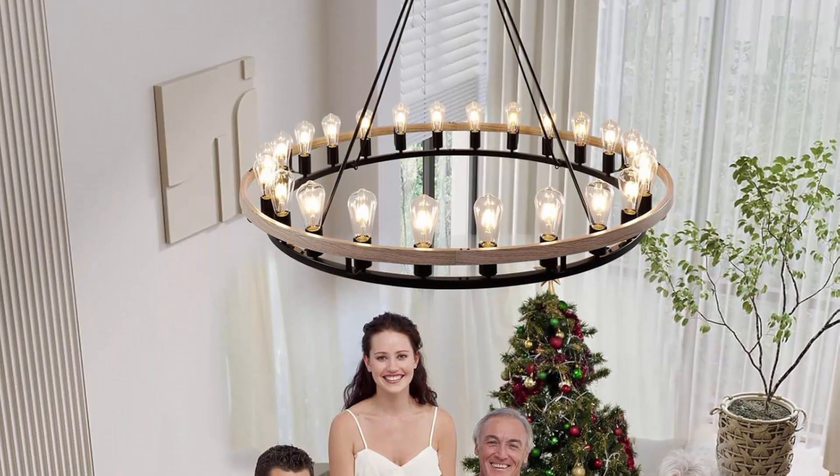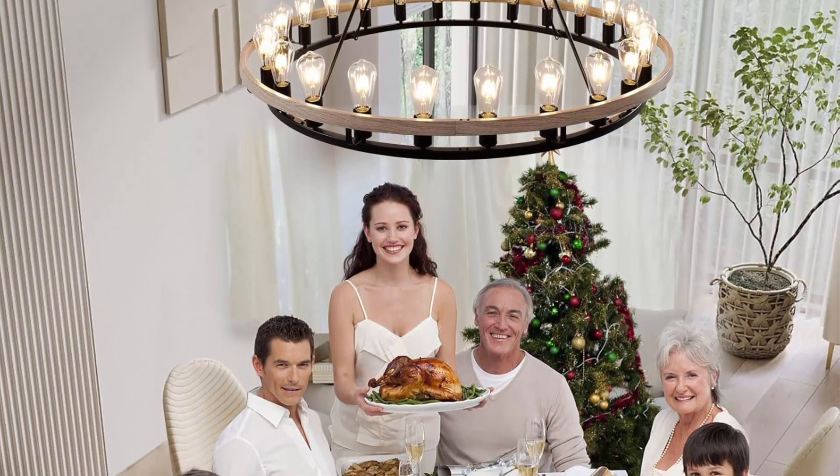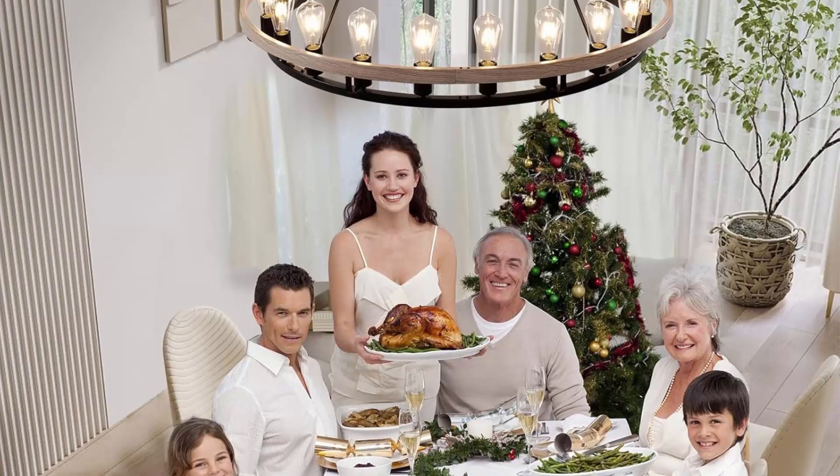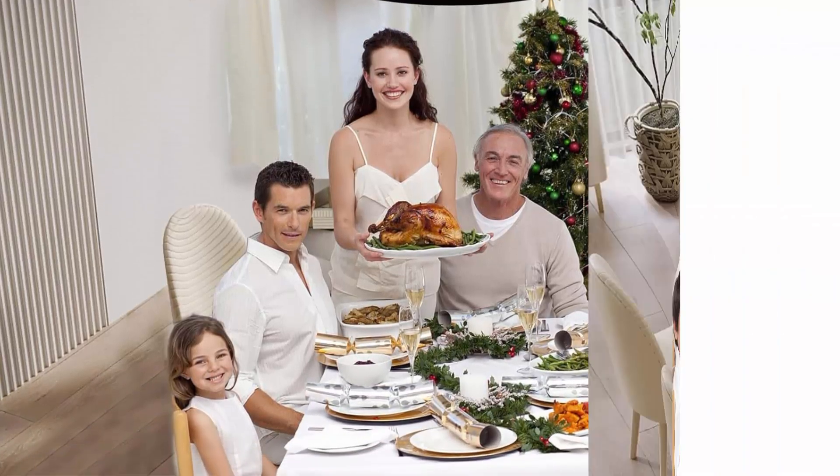Easy to install: this rustic pendant light is packed parts by parts. All bulb sockets and electric wires are UL listed, safe and reliable. We recommend having an electrician help you assemble.